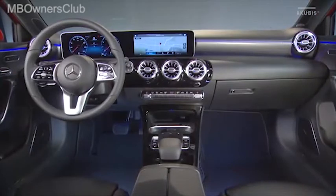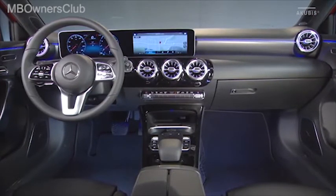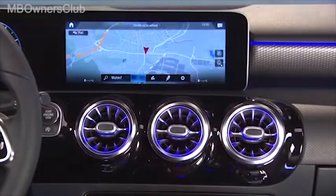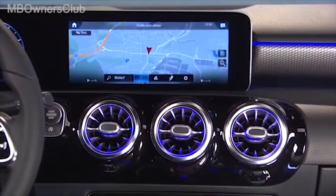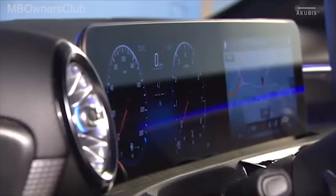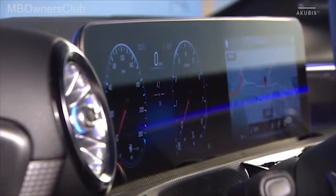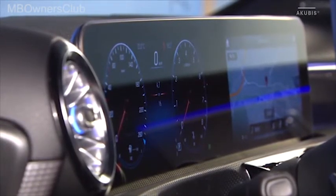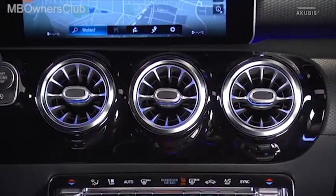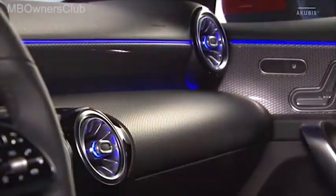El interior del nuevo clase A destaca por su alto grado de digitalización y conjuga el carácter deportivo con una sensación de espacio inédita. El lugar más destacado lo ocupa el puesto de conducción widescreen, disponible de serie con diversas combinaciones de pantallas de 7 a 10,25 pulgadas. Los 5 difusores redondos se presentan en un nuevo diseño de tipo turbina y en ellos va integrada la iluminación ambiental.